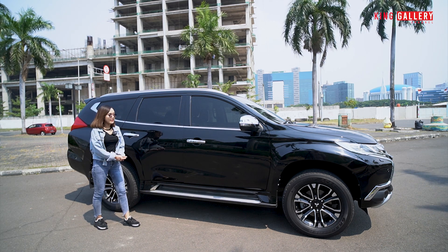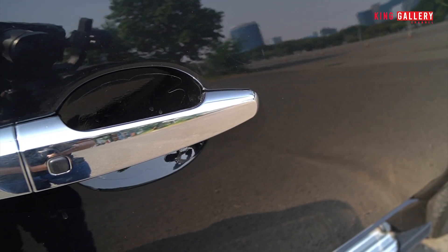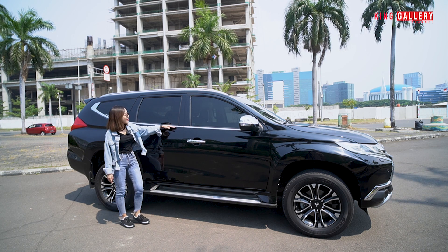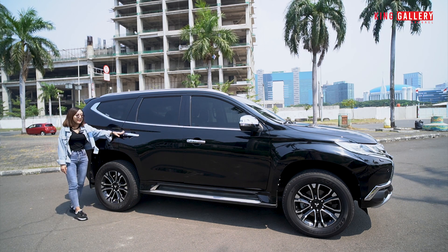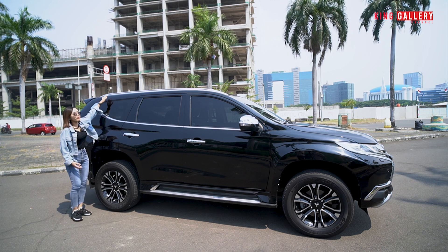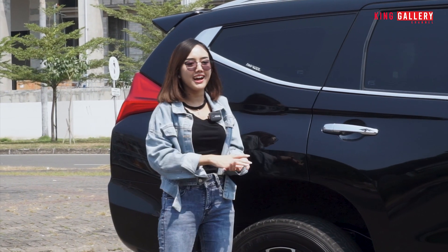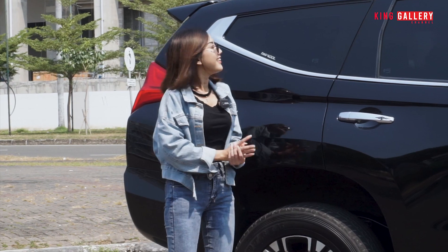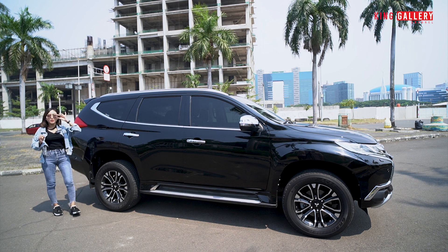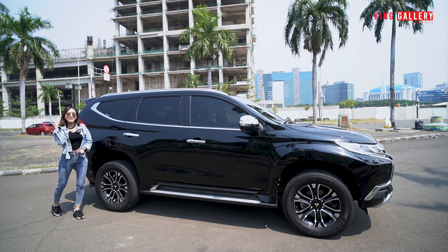Di bagian samping ada footstep karena mobil off-road pasti dilengkapi footstep. Bodinya masih mulus banget, blacknya masih original tidak ada cat ulang. Untuk bagian handle pintu dia sudah chrome dan sudah ada auto lock — tinggal tap langsung terkunci. Ada list chrome juga. Di atas ada roof rack, jadi kalian bisa tambahkan tatakan untuk menyimpan barang di atas kalau mau off-road atau keluar kota. Untuk bagian kaca dia sudah menggunakan kaca film V-Cool, bukan kaca film abal-abal.